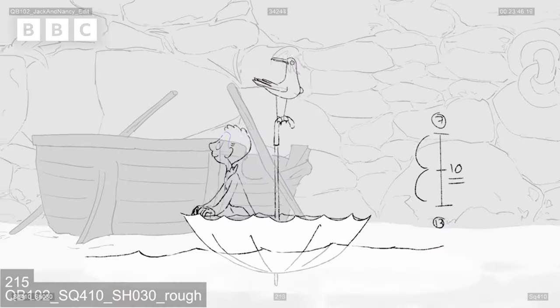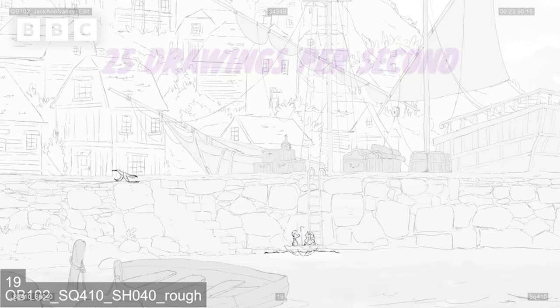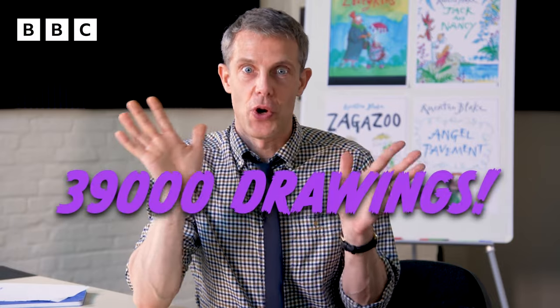If you think that for every second of animation on screen, you need 25 drawings — that means in a minute you will have 1,500 drawings. And these movies that we're making, each episode is 26 minutes, which means 39,000 drawings.